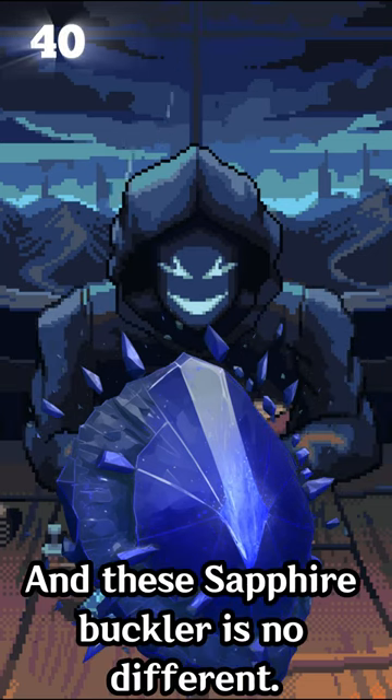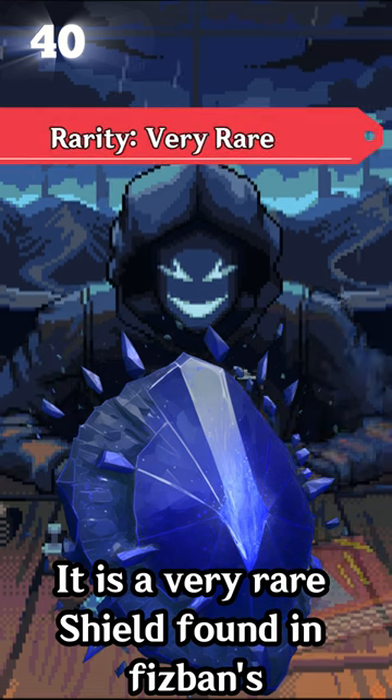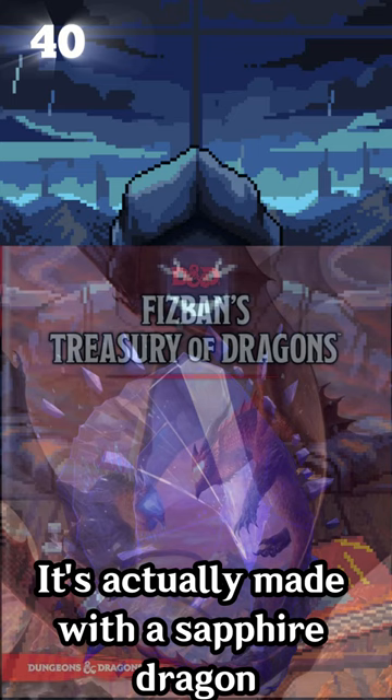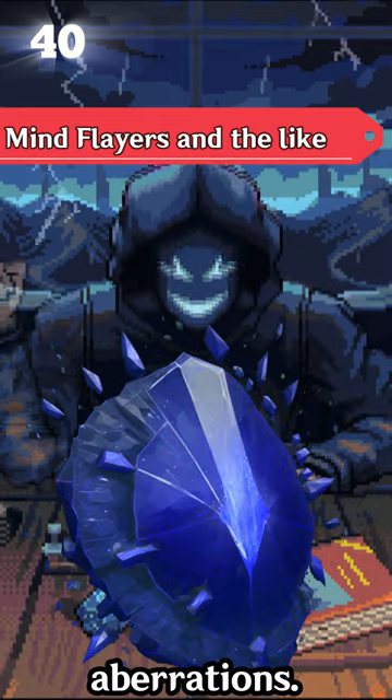I love unique shields, and the Sapphire Buckler is no different. It is a very rare shield found in Fizban's Treasury of Dragons. It's actually made with a Sapphire Dragon Scale, and is made to help hunt down aberrations.